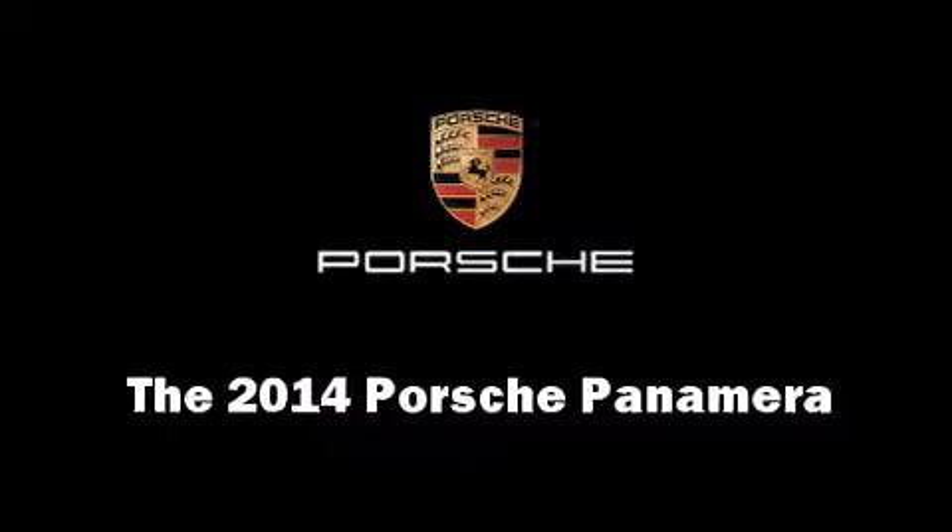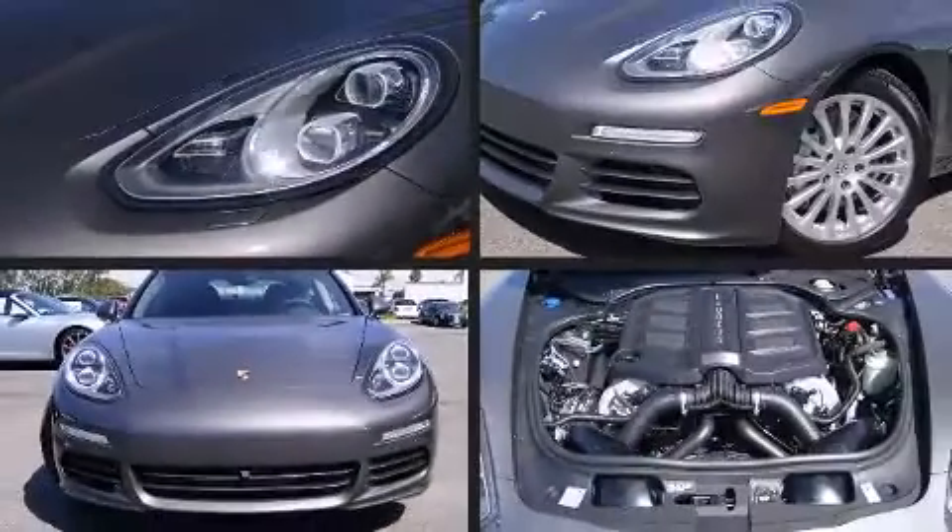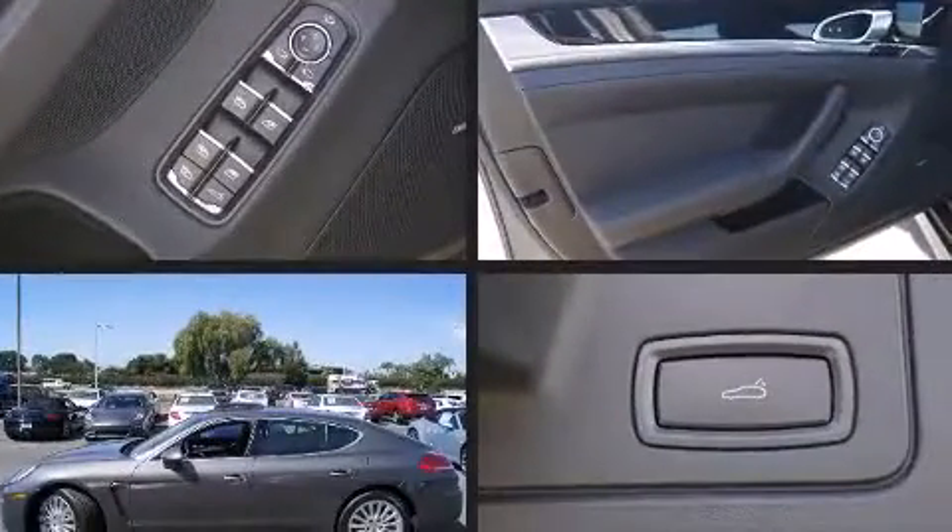The 2014 Porsche Panamera. This four-door, four-passenger sedan offers the latest in technological innovation and style.